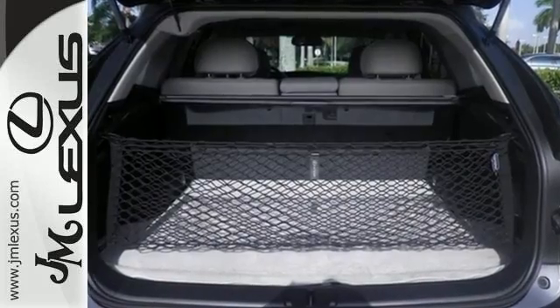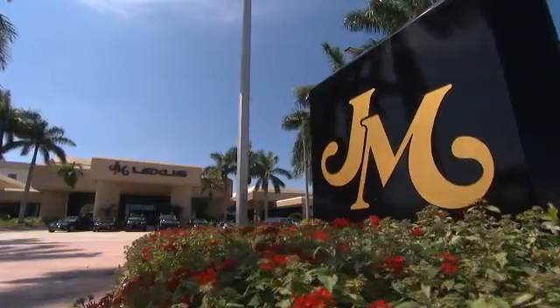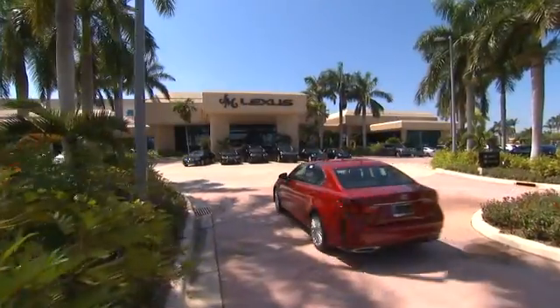What more could you want in a family vehicle? Come test drive it today. JM Lexus — the world's number one Lexus dealer since 1992.